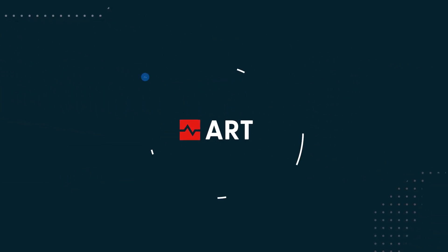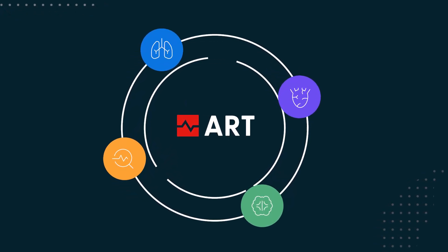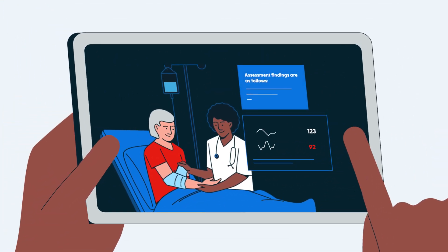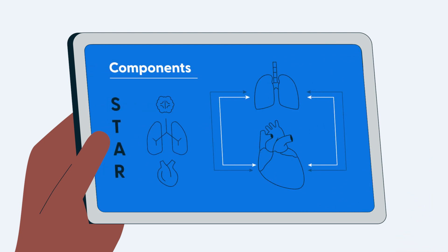Introducing the ART Program. The ART Program educates your clinical staff on how to prevent cardiac arrest. This powerful, data-backed program uses research and clinical evidence to educate your clinicians on the best way to stabilize their patients.